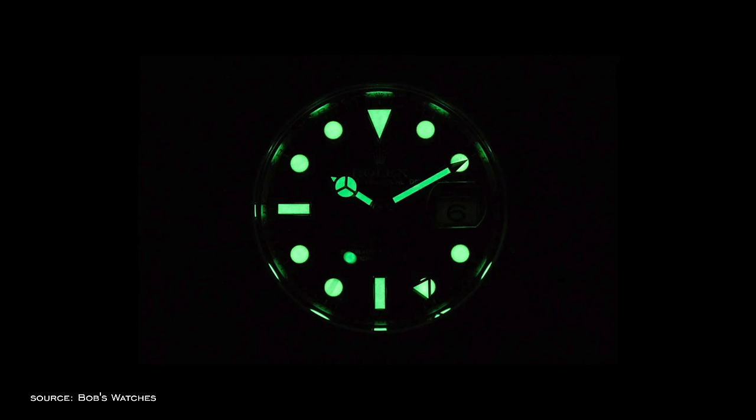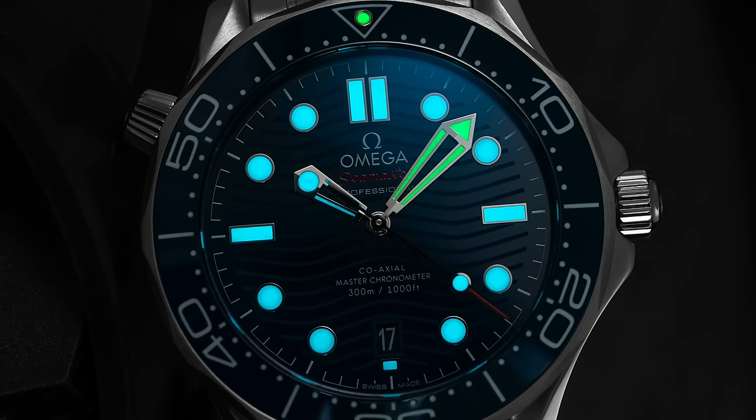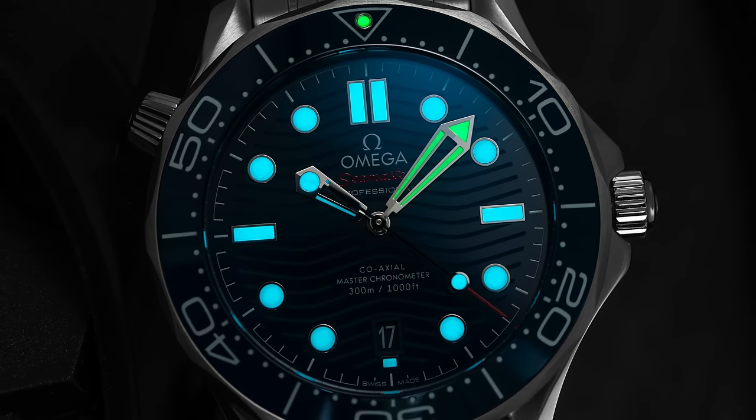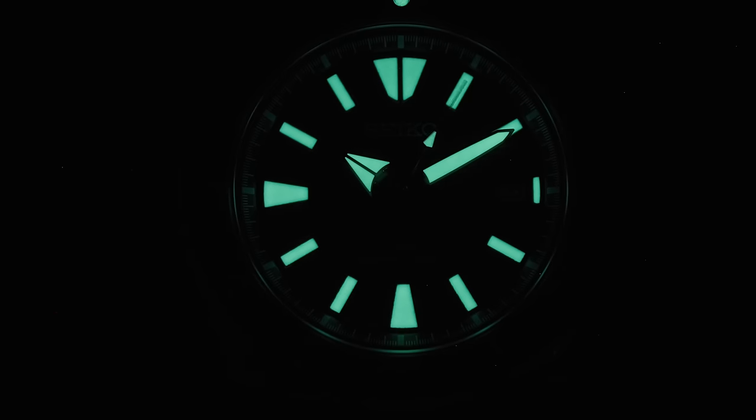Compared to radioluminescent materials, which produce their glow without being charged by a light source thanks to innate radioactivity, Superluminova operates more like a battery — absorbing light energy and then producing a glow afterward. Superluminova was a breakthrough for the industry for its non-radioactive properties and its ability to not deteriorate as fast as something like tritium.